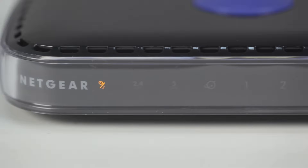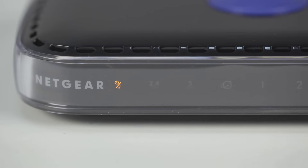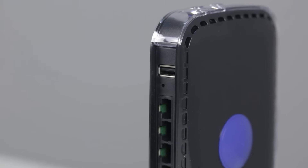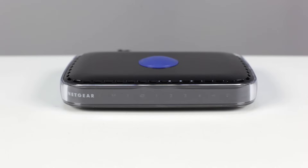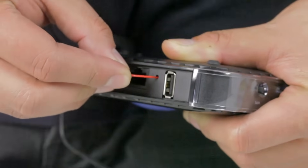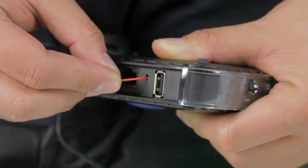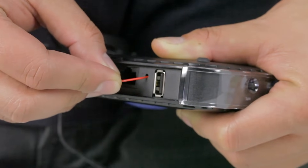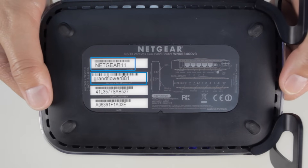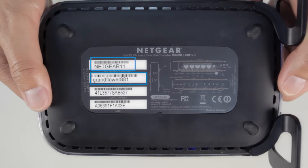If you're still experiencing issues, resetting your Netgear router to factory settings may solve your problem. Please note: performing a factory reset will erase all settings you currently have configured on your router. To perform a factory reset, first make sure the router is plugged into power, then use a paper clip to hold down the reset button on the back of the router for up to seven seconds. Once it fully reboots, you can use the pre-configured network name and password printed on the bottom or back of the router to connect your device.